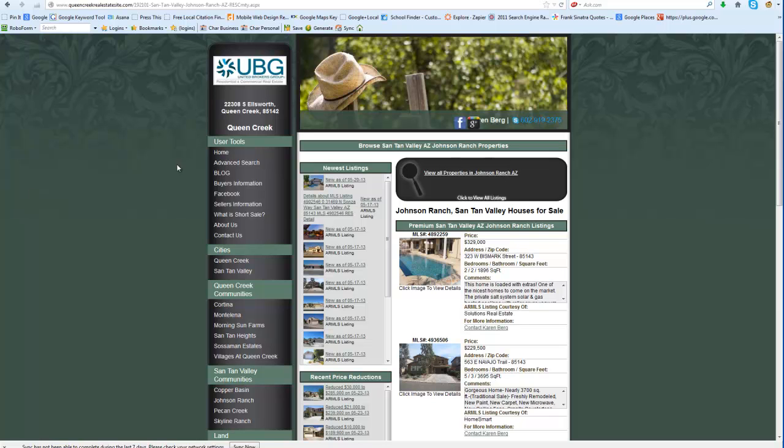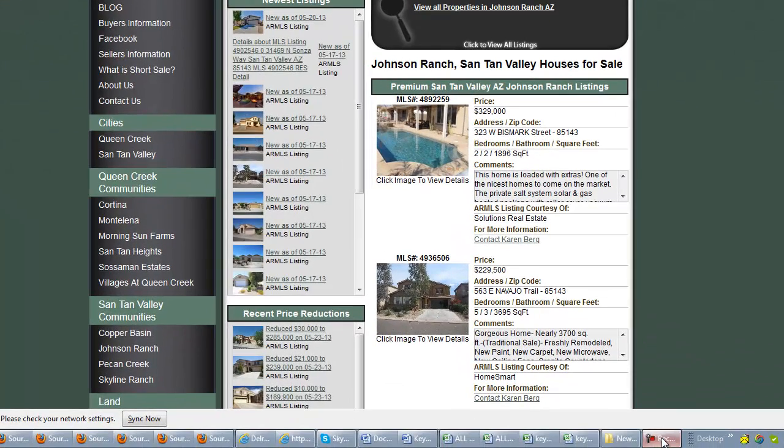So that's my quickie on your website. Hope to talk to you soon. My number is 517-917-0582 if you have any questions.